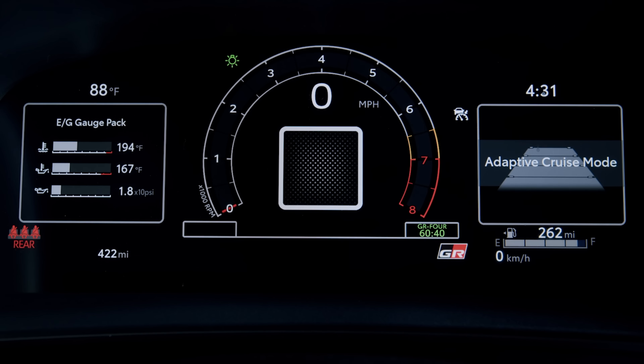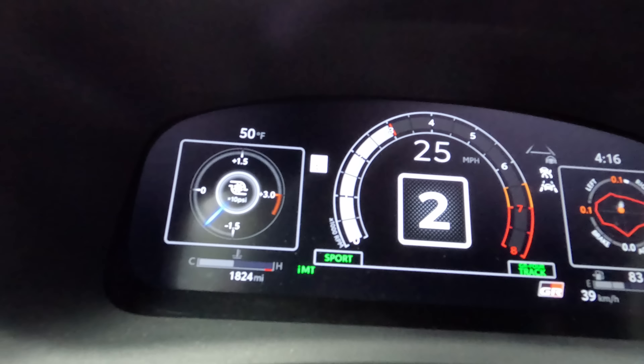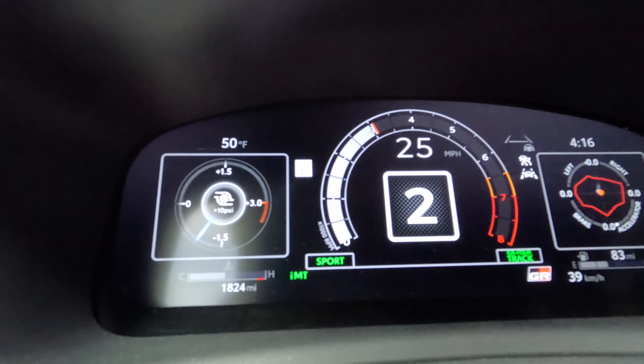Over here in front of the driver, there's a 12.3-inch digital gauge cluster. It gives you a ton of useful information. In a lot of cars the digital gauge cluster is a novelty, but in this case it's genuinely useful.